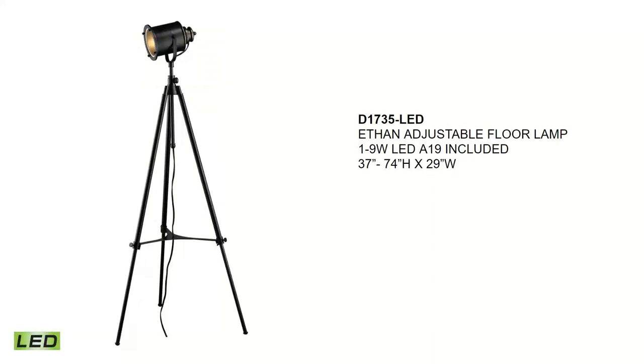The Ethan is shown in an LED version, which will sell for around $435. This is another adjustable tripod floor lamp done in restoration black. It fits into an urban, industrial, or transitional setting and comes with a 9-watt LED A19 lamp included. It has an inline switch and is adjustable to a maximum height of about 74 inches, with a shade size of 8 by 8.